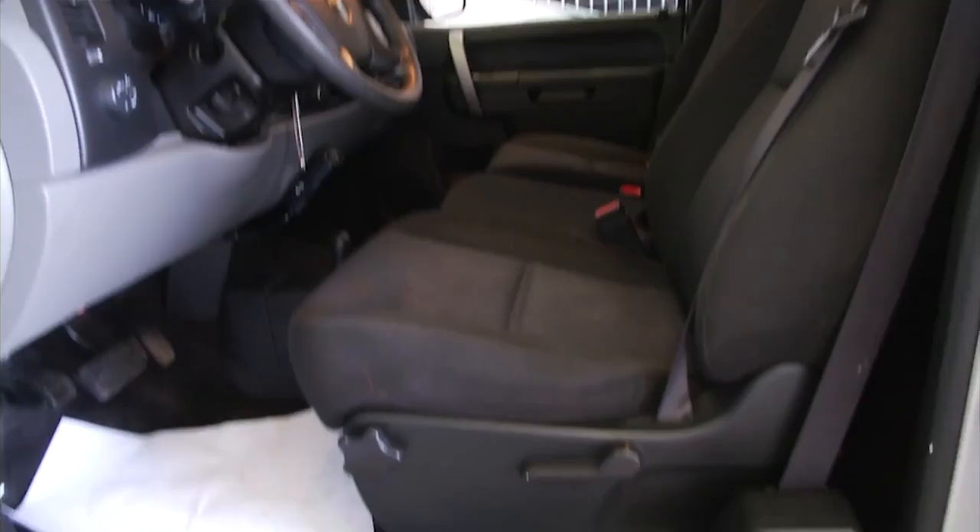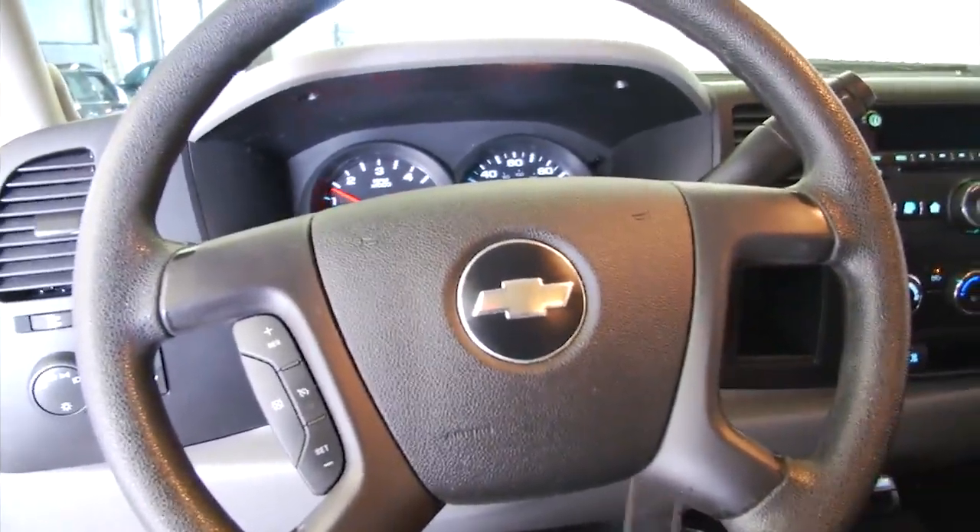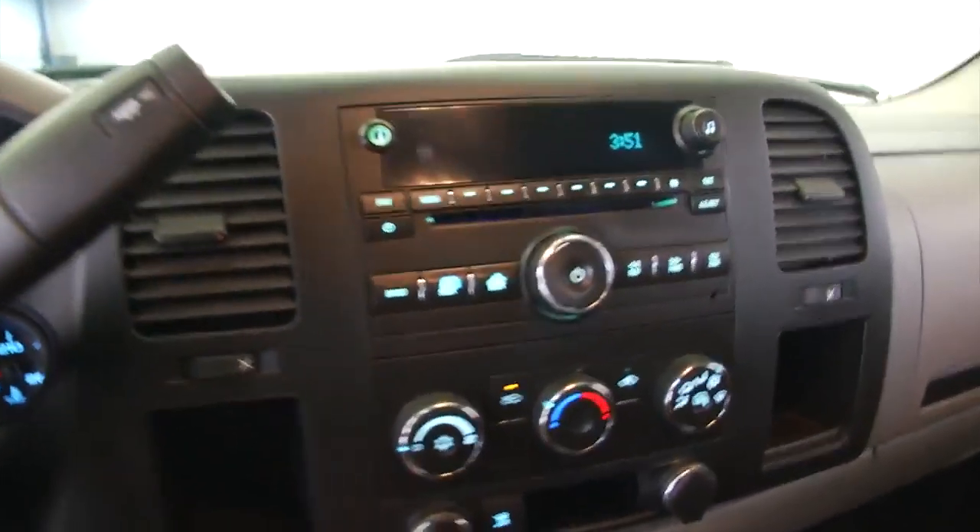Inside you'll find black cloth interior, power windows, power locks, power mirrors, and manual seat adjustments.